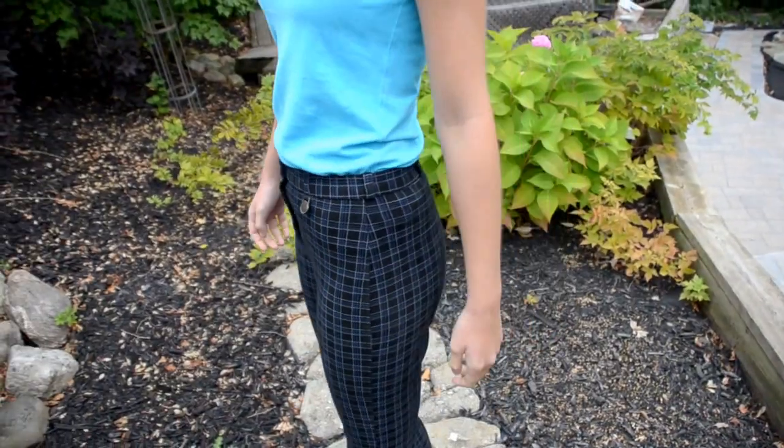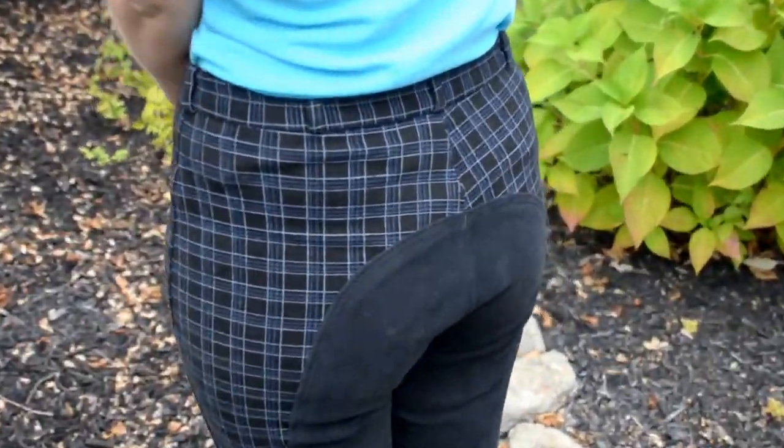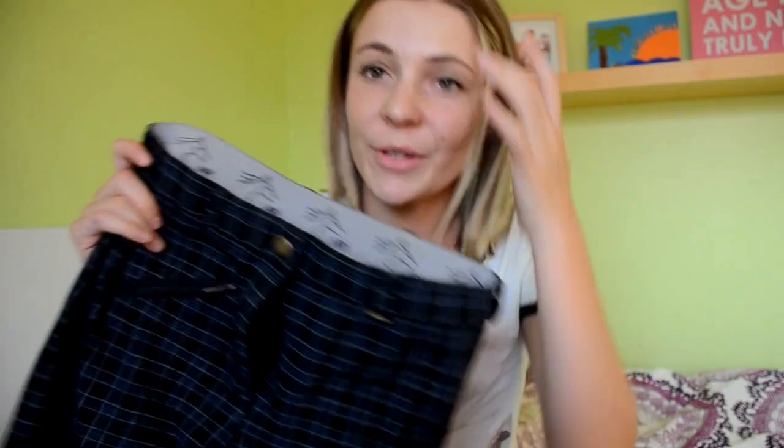These breeches I got in Poland, so I don't know the brand exactly — I think it's API. They are blue and black plaid and they are full seat, all the way down to the knee. They are just a front zip. They are also really comfortable and they are thicker, so I normally like to wear these in the winter. They are really high waisted — they go up right to my belly button. They are my only full seat breeches pair, so I really like them.